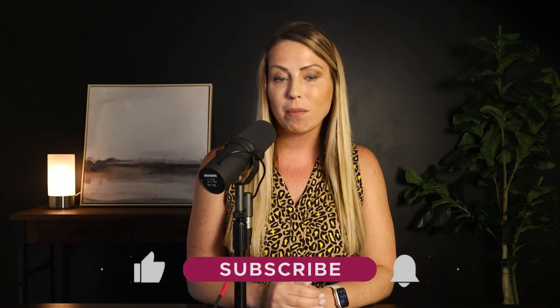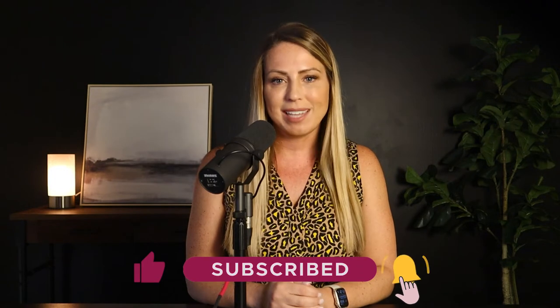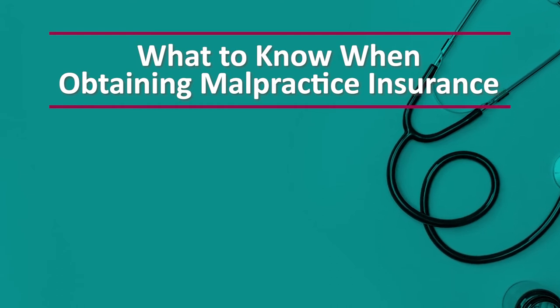If you're new to our channel, welcome — thanks so much for being here. We release a new episode every single week on YouTube and your favorite podcast streaming platform, so be sure to like and subscribe to stay connected. When it comes to understanding medical malpractice insurance, there are four key things that you need to be set up for success.